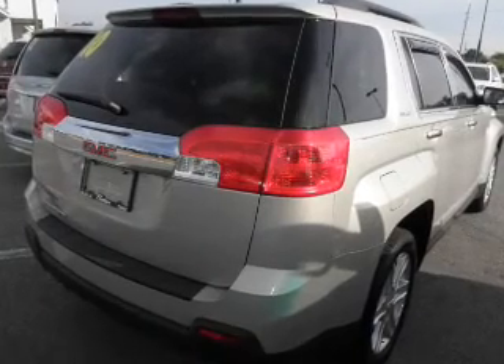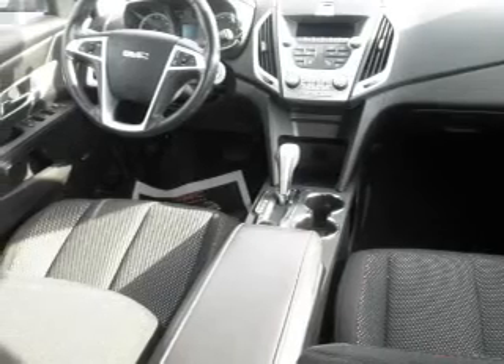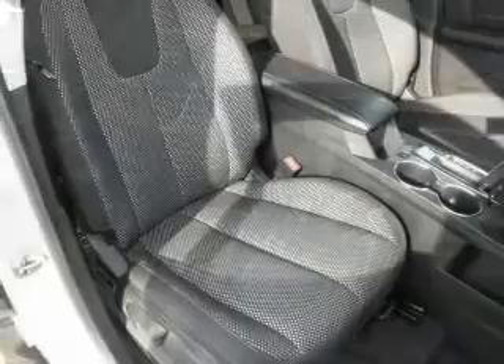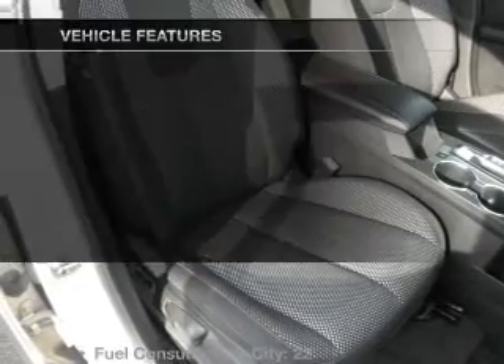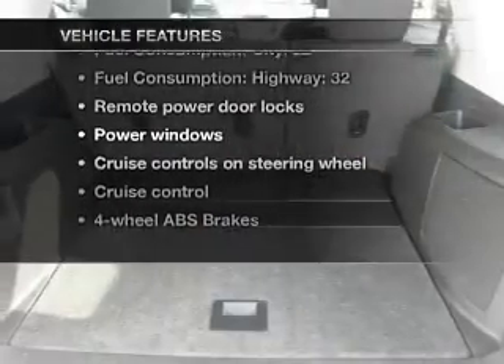Premium wheels give a more luxurious look. Treat yourself to the splendor of a premium sound system. You will appreciate the safety feature of anti-lock brakes, and memory settings are one of many features. With these notable features, you won't want to miss out on the opportunity to own this amazing ride.